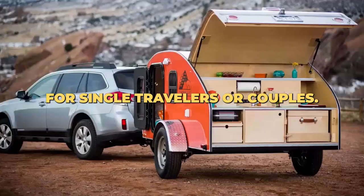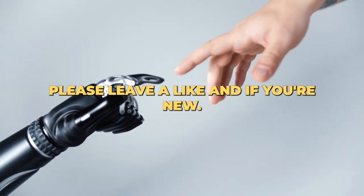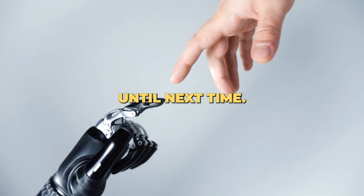This is a great choice for single travelers or couples. So there you have it! If you like the video, please leave a like, and if you're new, subscribe down below. Thank you so much for watching — until next time!